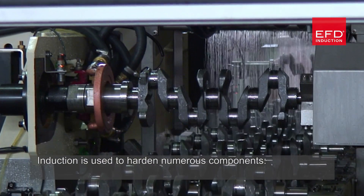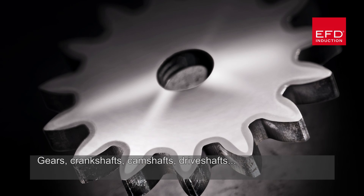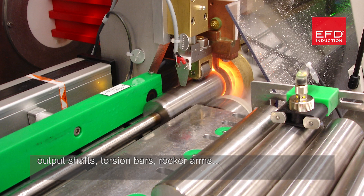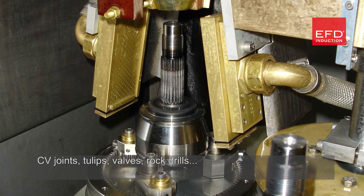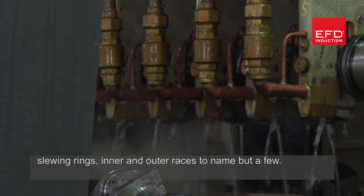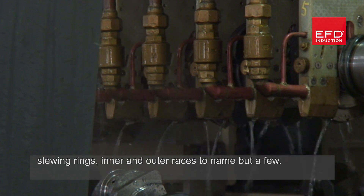Induction is used to harden numerous components: gears, crankshafts, camshafts, driveshafts, output shafts, torsion bars, rocker arms, CV joints, tulips, valves, rock drills, slewing rings, and inner and outer races, to name but a few.